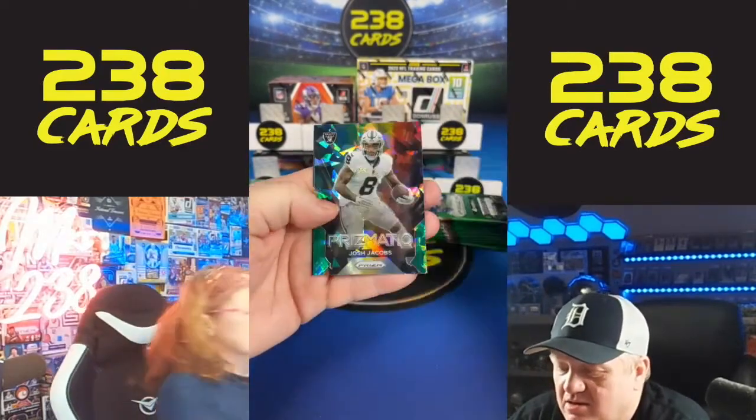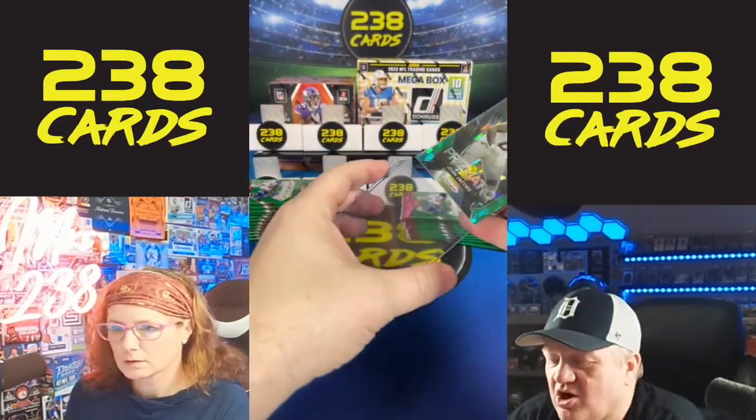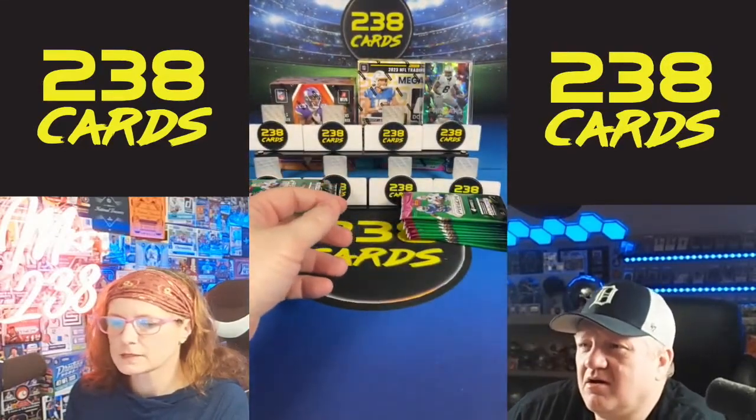We have a Josh Jacobs on the green. Sorry if I missed that question. There was a Pickens autograph — it was on card. Yes, it was a Pickens.